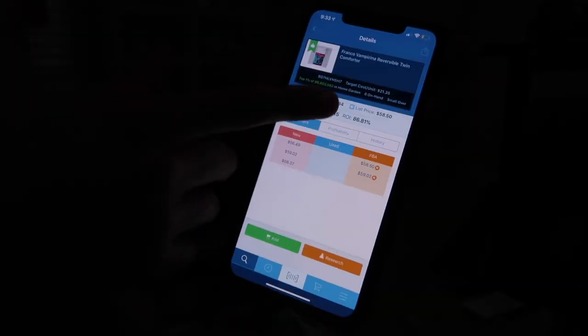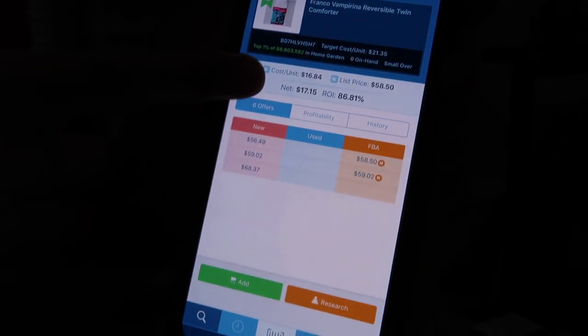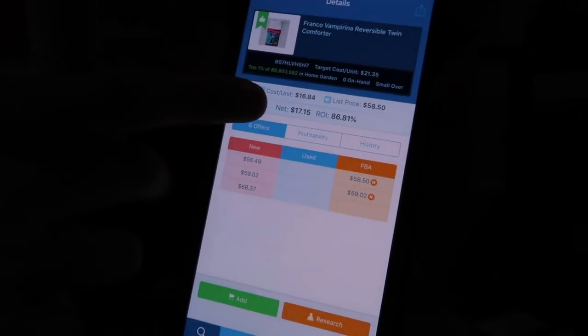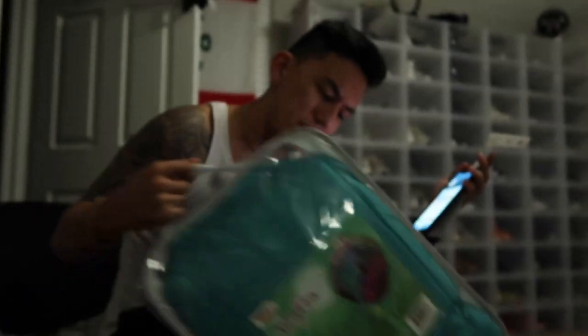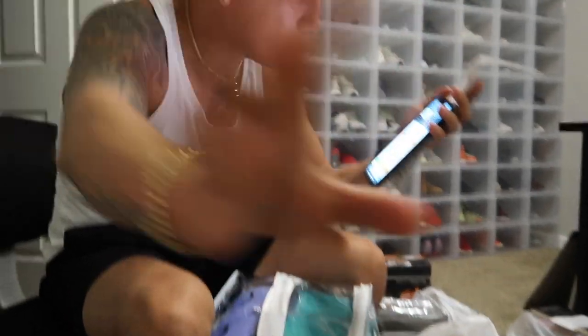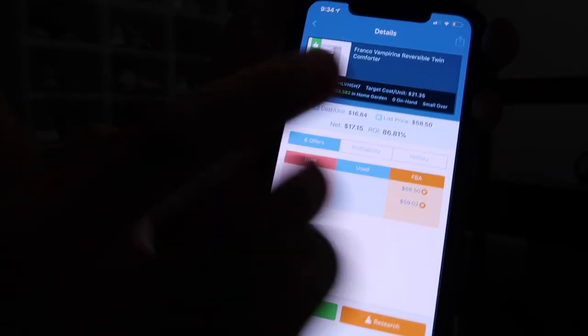So going back, you can see I only paid $16.84, but then it includes tax and calculates it. The net is $17.15, which is how much I am profiting on this. And then the return on investment is 86%, which is pretty damn good for a comforter. I bought it because it is top 1%, which means it's likely to sell. Top 1% out of the whole category is really good.